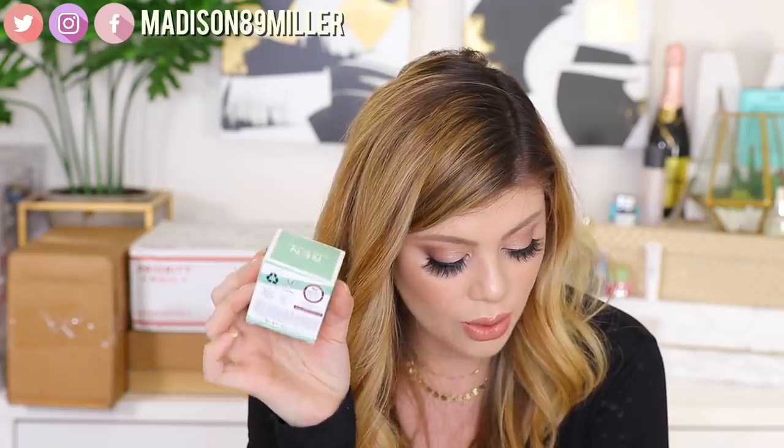They also sent over the Ren Ever Calm Overnight Recovery Balm — you slather your skin in this moisturizing balm fortified with enzymatically activated oils for deep repair. My skin is normal to dry, still on the drier side, so I'm really excited to try out the balm. They also sent over Living Proof Perfect Hair Day Nightcap Overnight Perfector, which I actually just received from Living Proof too — I have yet to try it out. Thank you so much to Ren for sending over those products.